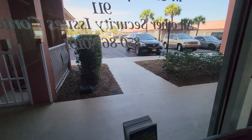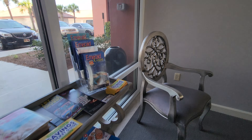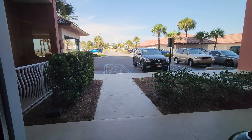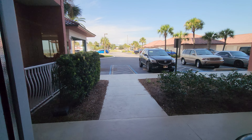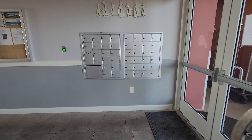We are just popping into the breezeway here at Coral Reef, and it's kind of like a clubhouse. There's the parking lot, and we're pretty much in the center of the building right now. This is where the mailboxes are in here.